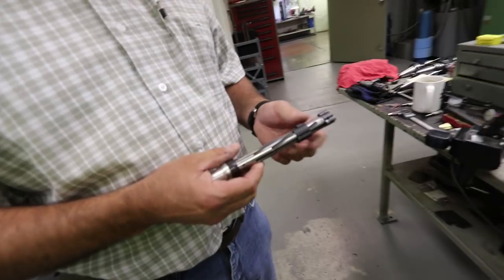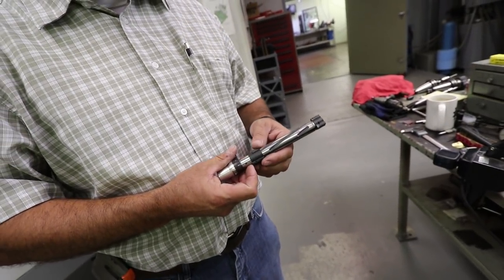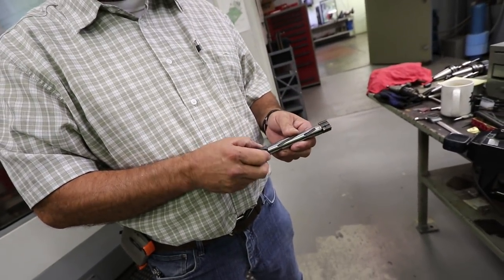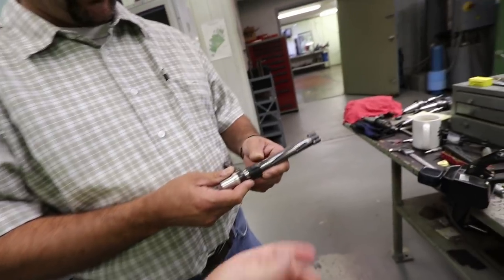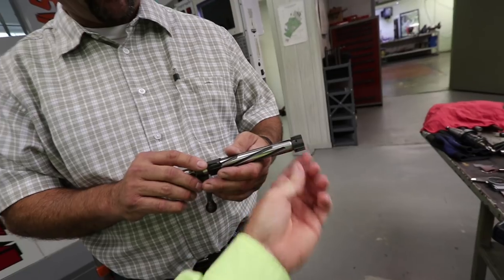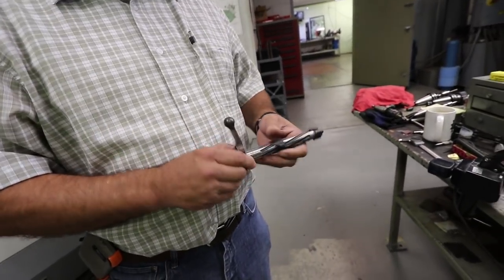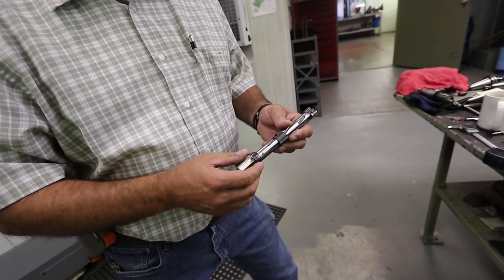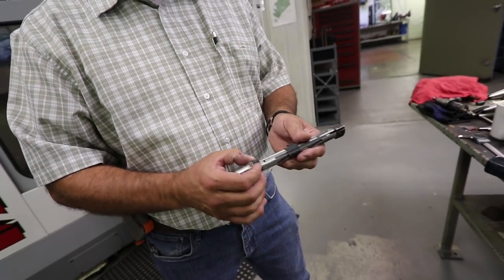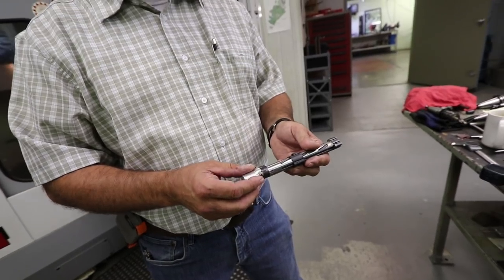We've got this bolt bushing that we make — it stays at the back of the receiver at all times. This keeps the back of the action concentric. When you get the lugs locked up, this keeps the back of the bolt tight. Those are some heck of a lugs right there. You don't see anything like that in factories. Some companies will solder the bolt handle on the bolt — everything here is screwed together. You've got the bolt body, the bolt handle screwed in, and then the firing pin assembly that screws into the back of that.